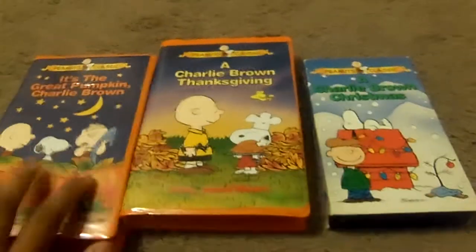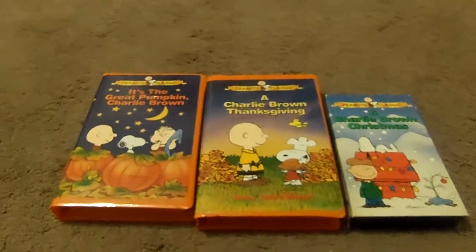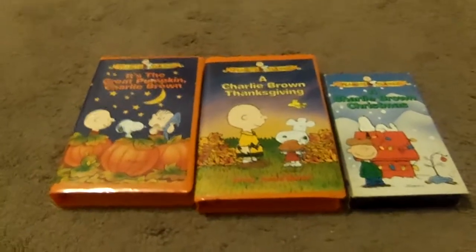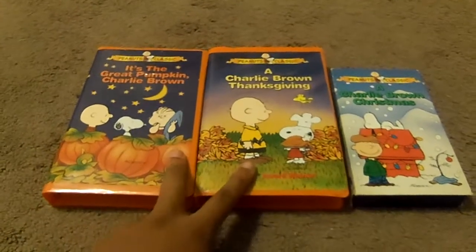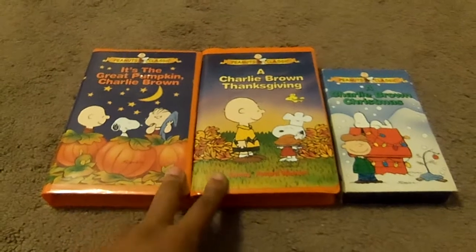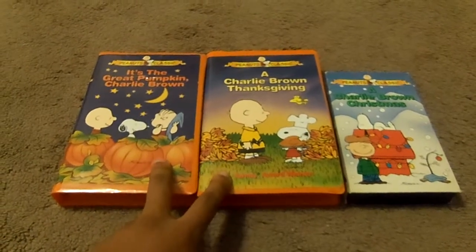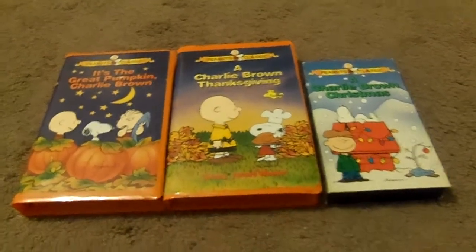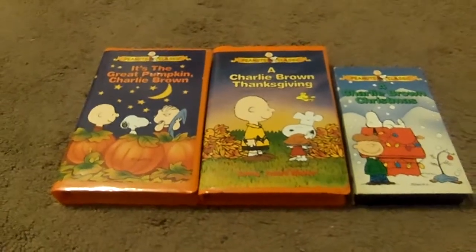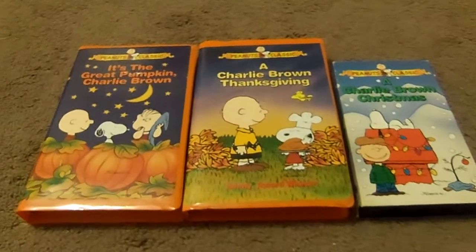Okay, let me show you the tapes. These are the three Charlie Brown Specials that I got on VHS. I finally came across these two Peanuts tapes last week at the Salvation Army store, and this is the one I got from Goodwill in Baltimore County. It's a very nice Peanuts Special.